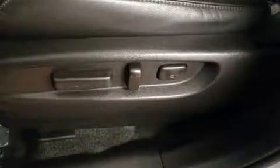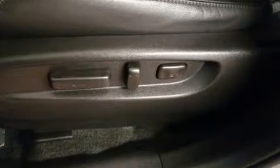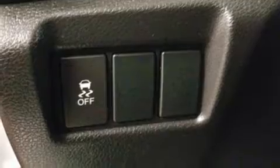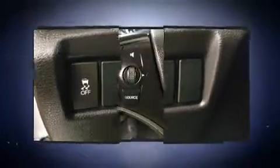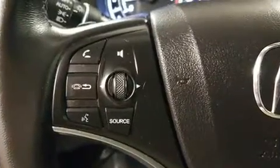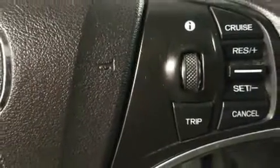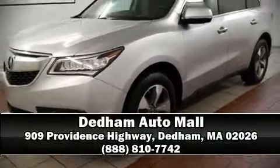Acura ensures the safety and security of its passengers with equipment such as dual front-impact airbags with occupant-sensing airbag, front-side impact airbags, and four-wheel disc brakes with ABS. It also arrives with a Carfax history report indicating just one previous owner. Please don't hesitate to give us a call.